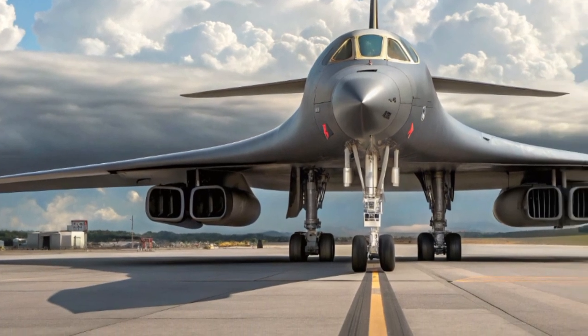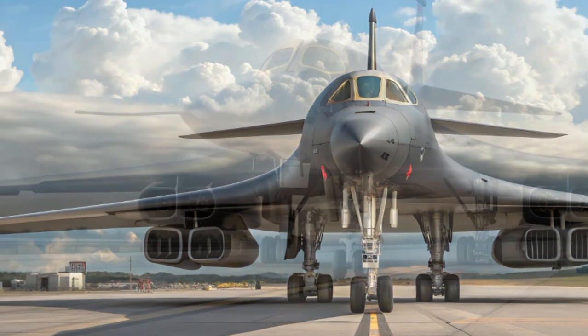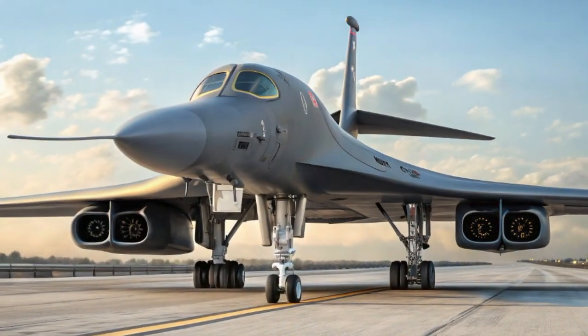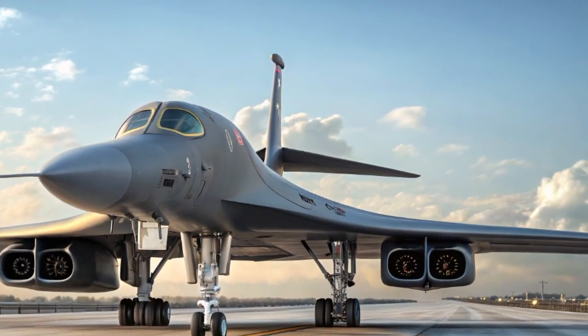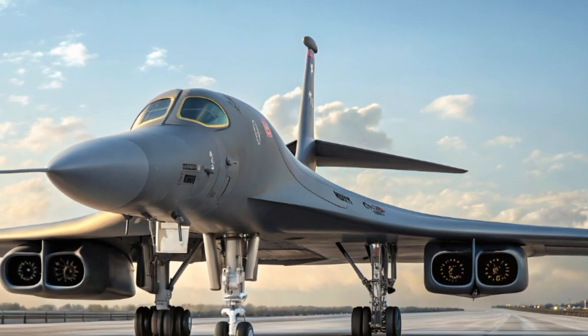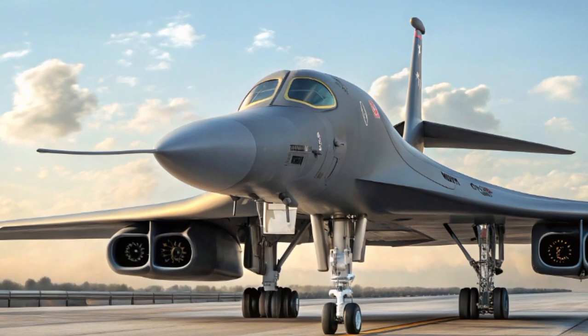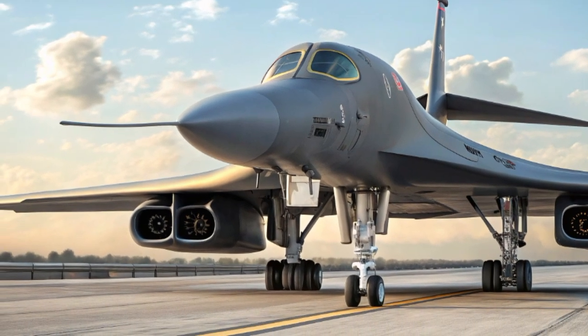While the B-21 Raider is the next-gen stealth bomber everyone's talking about, the B-1B Lancer isn't going anywhere just yet. In fact, 2025 proves that this aging beast still has plenty of fight left. With ongoing investment in upgrades and mission flexibility, the Lancer continues to earn its place in America's arsenal.